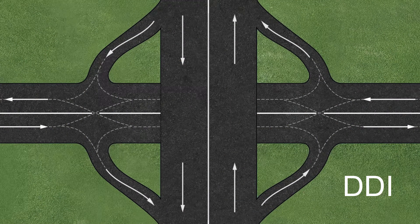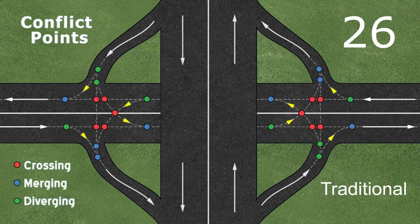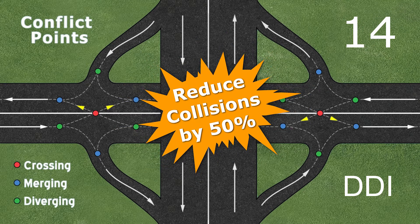In a DDI, safety is improved by reducing the number of potential conflict points within the interchange. A traditional diamond interchange has 26 potential conflict points where traffic either crosses, merges, or diverges. The DDI lowers the number of potential conflict points from 26 to 14, which has been shown to reduce collisions by 50%.